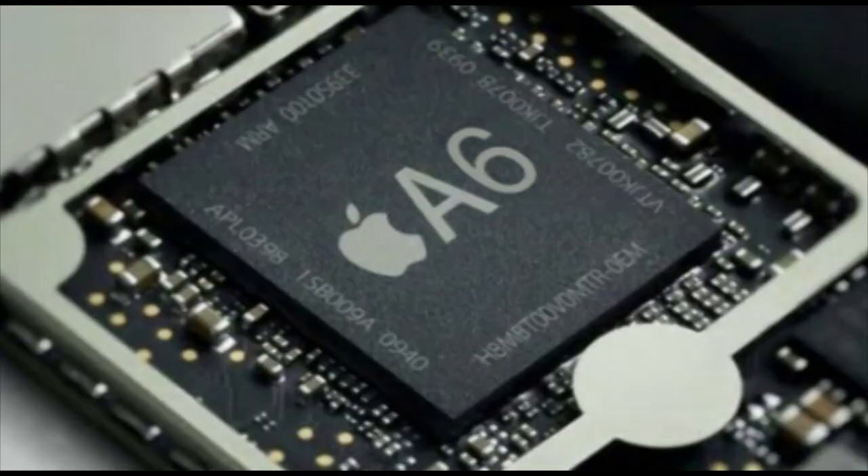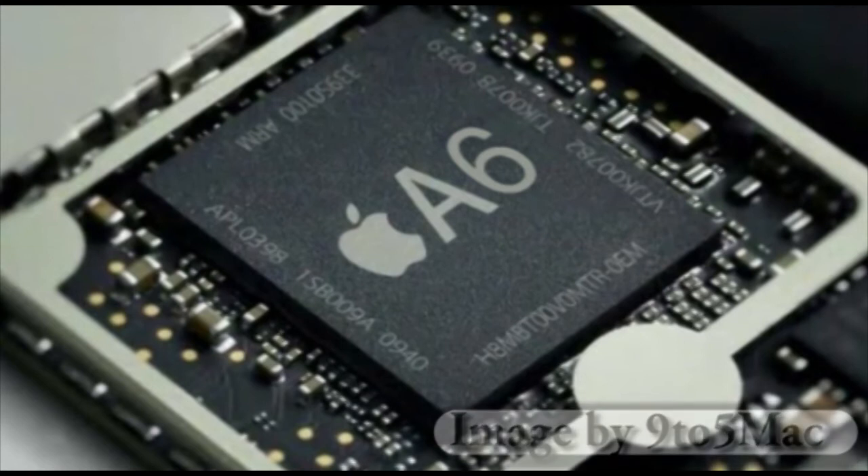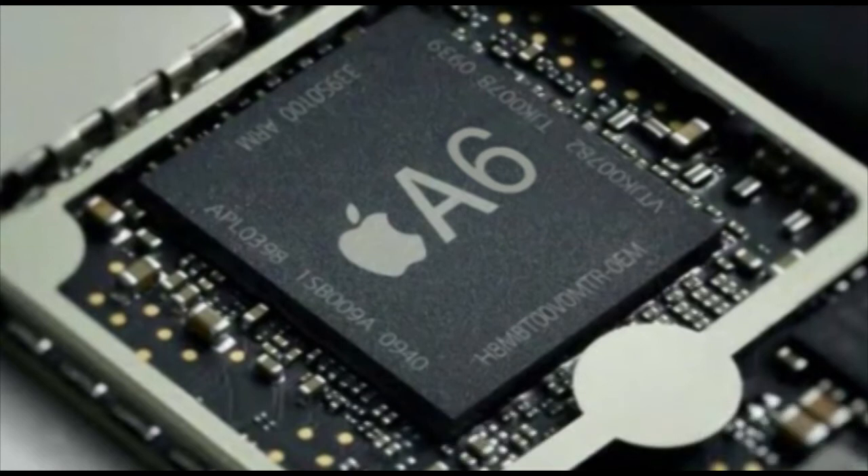Hey guys, what's up? It's Eric from AppFunAndAppleWisdom.com here, and today I just want to tell you guys a little bit about the iPad 3 and a rumor that's been going around, first leaked by 9to5Mac,